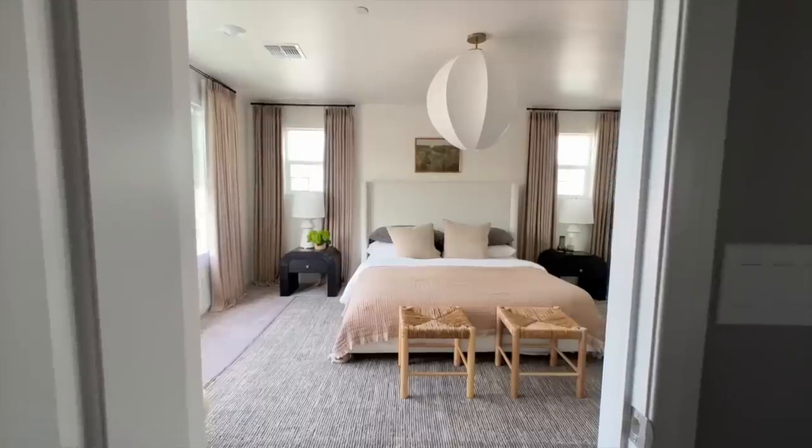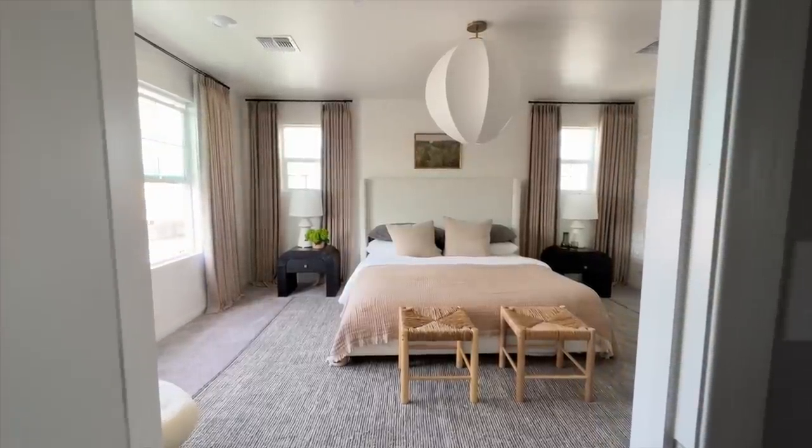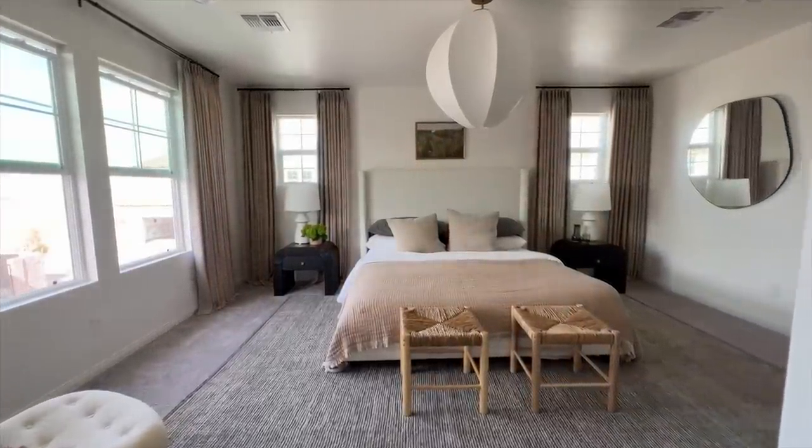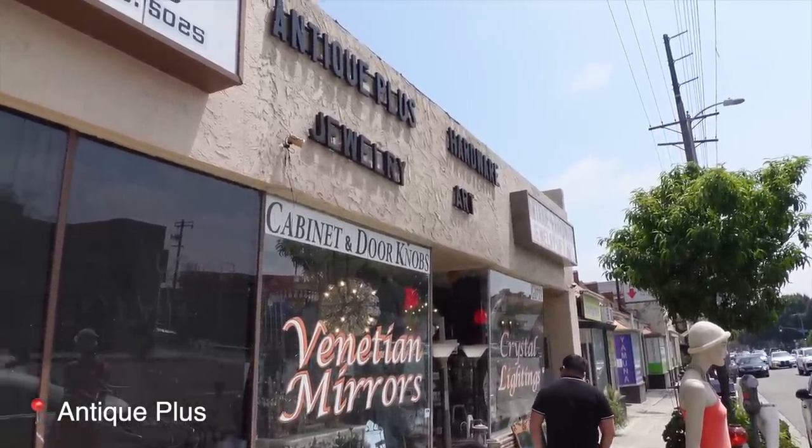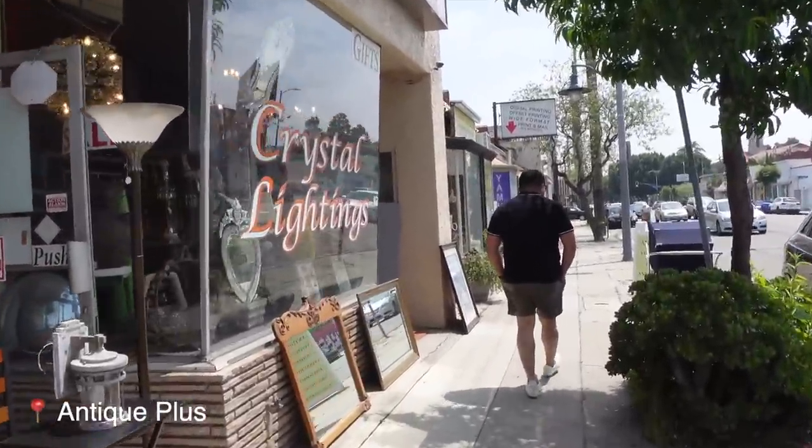I'll also link my affordable Amazon linens that you guys love — everybody loves those. This Belgian linen is just a step up, about twice as much per panel. Anyway, let's go into this next antique shop — Antique Plus. Maybe we can find something here.